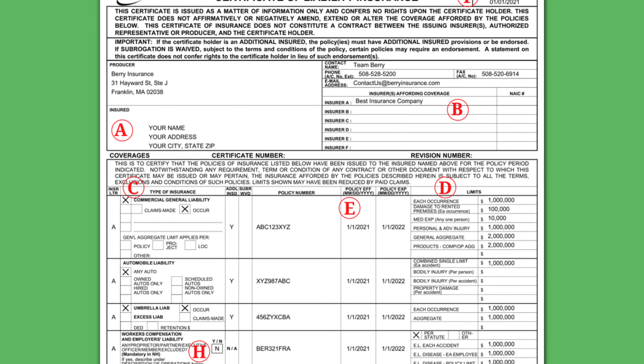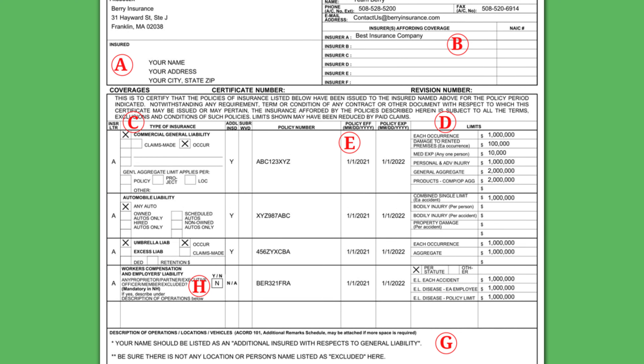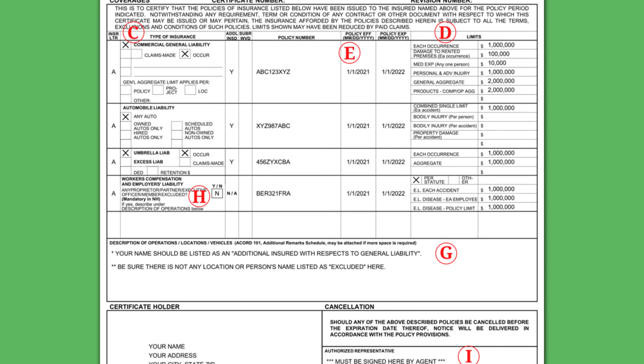Simply put, a certificate of insurance is a digital or printed document proving someone has insurance coverage. These could be for any type of business insurance, but are most often needed for general liability or workers' compensation insurance. The COI outlines details about an insurance policy, including company name, insurer name, type of insurance, policy numbers, policy effective dates, and coverage limits. Essentially, the COI serves as proof of insurance so you know any contractors or businesses you are working with have the insurance protections essential to minimize risks.